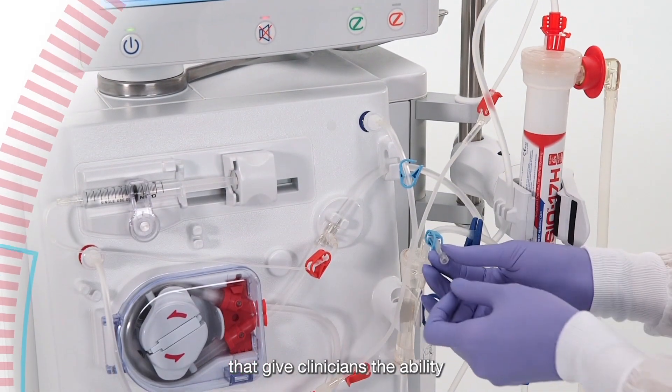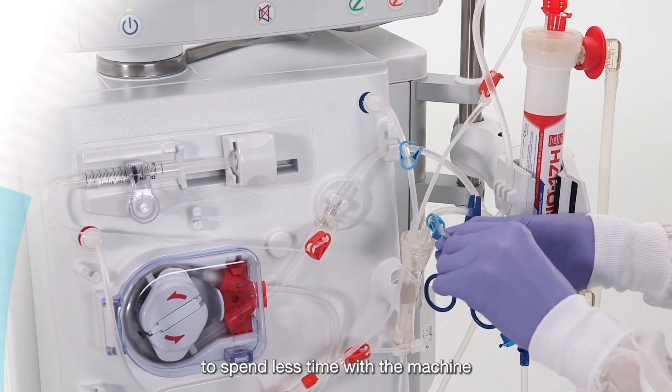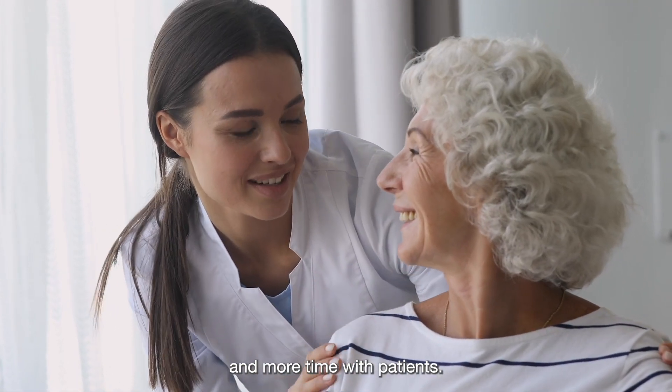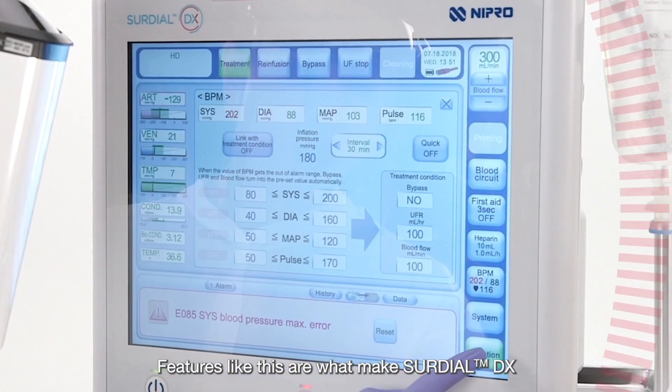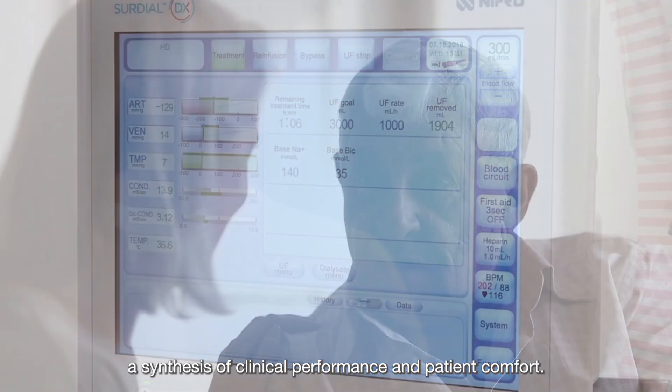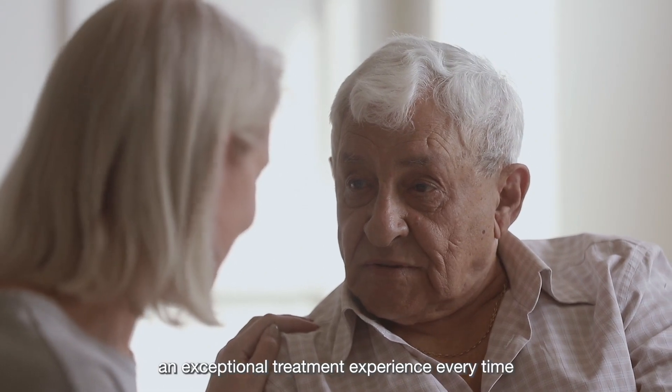Automation and built-in safety features give clinicians the ability to spend less time with the machine and more time with patients. Features like this are what make SureDial DX a synthesis of clinical performance and patient comfort.